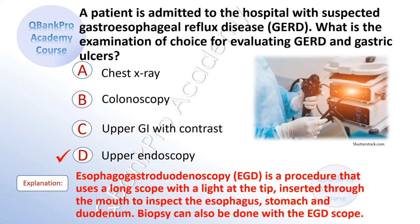Explanation: Esophagogastroduodenoscopy, EGD, is a procedure that uses a long scope with a light at the tip, inserted through the mouth to inspect the esophagus, stomach, and duodenum. Biopsy can also be done with an EGD scope.